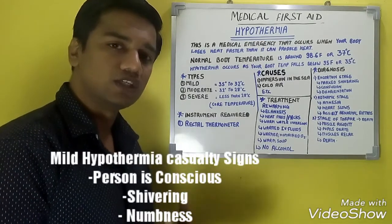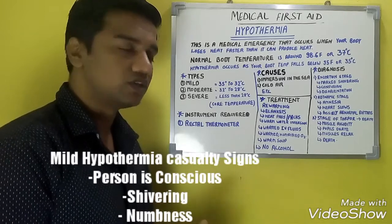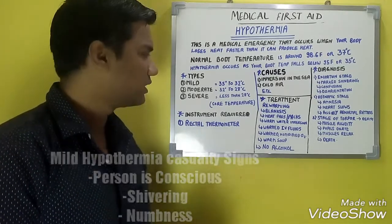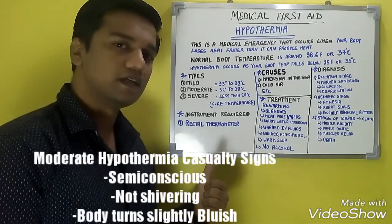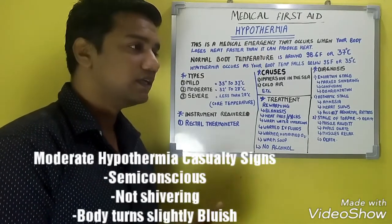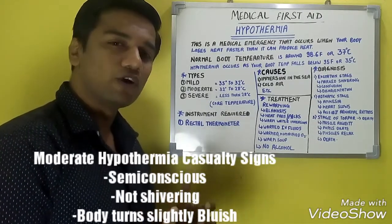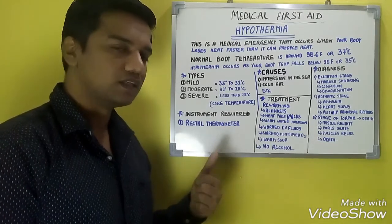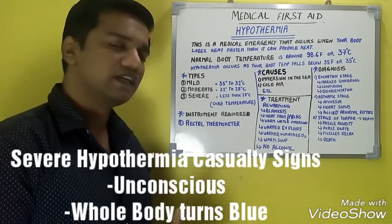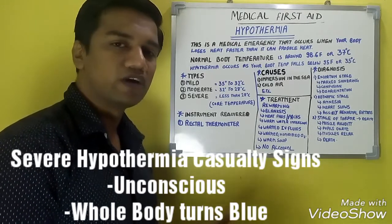In mild hypothermia, the person is conscious, shivering, and has some numbness. In moderate hypothermia, the person is semi-conscious, not shivering, and the body turns slightly blue. In severe hypothermia, the person is unconscious and the whole body turns blue.